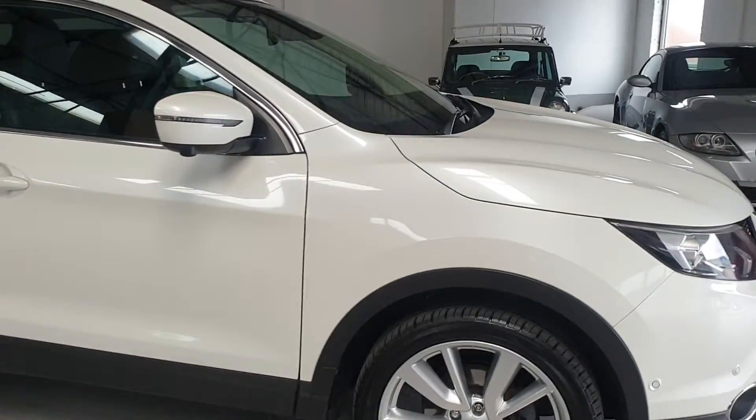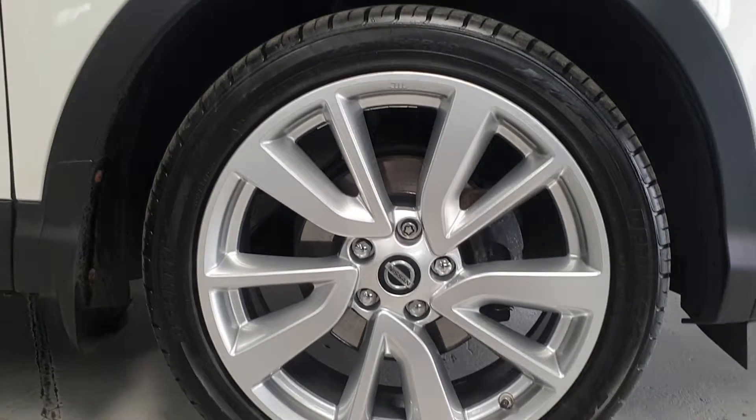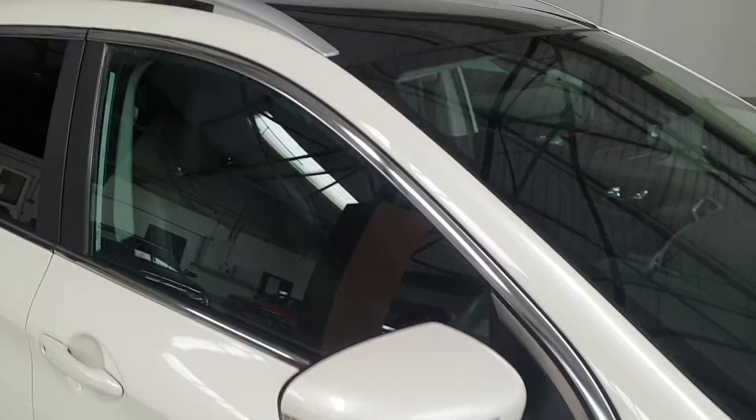This car has a great spec. There are the upgraded alloy wheels, 19 inch, in lovely condition, and a panoramic sunroof.